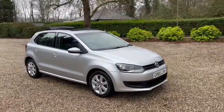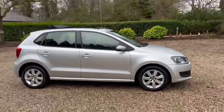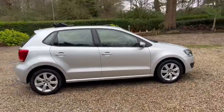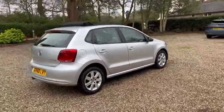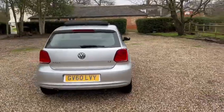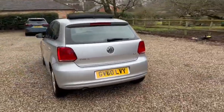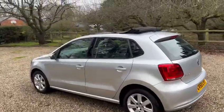Abarn Cars Brentwood has to offer this 60-plate Volkswagen Polo SE edition. We've got warranted low miles of just 23,000, it's one former owner from new, we also have full main dealer service history, and we have the full electric sunroof.